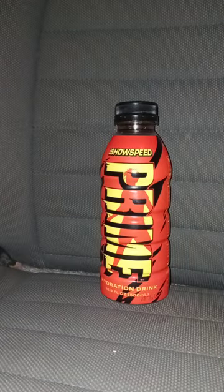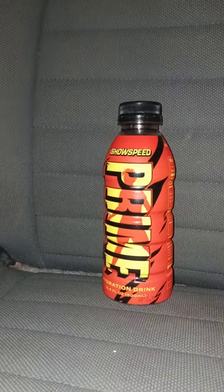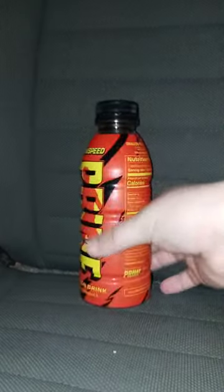This is a third November unboxing — an early November unboxing. I promised you guys a review yesterday. You all know from yesterday's video I said I tried the Speed Prime flavor, and yes, I got this three days ago.